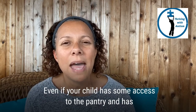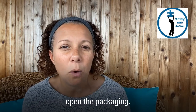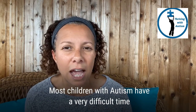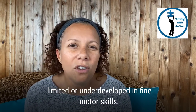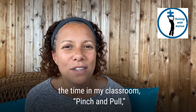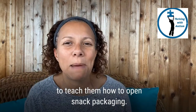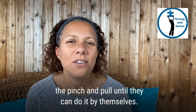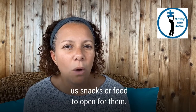Even if your child has some access to the pantry and has learned to open the door, you probably need to help him or her open the packaging. Most children with autism have a very difficult time with opening boxes and packages because they are limited or underdeveloped in fine motor skills. I say it all the time in my classroom: pinch and pull — to teach them how to open snack packaging. I get their fingers ready in the correct place and guide the pinch and pull until they can do it by themselves. Otherwise, they are always giving us snacks or food to open for them.